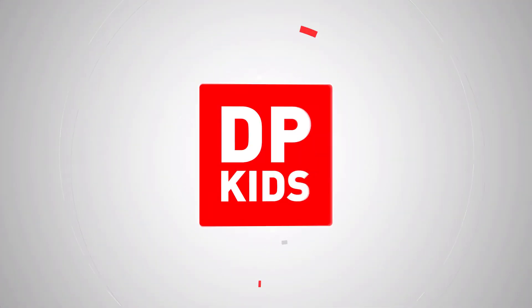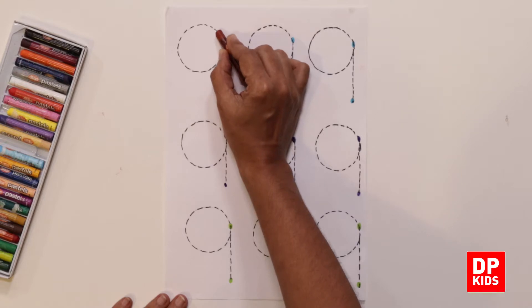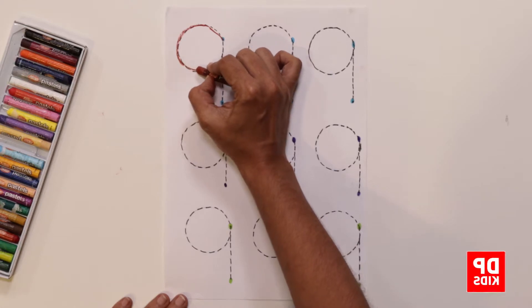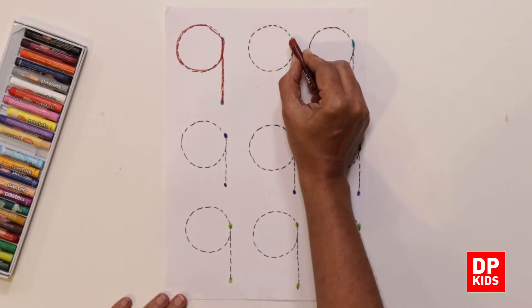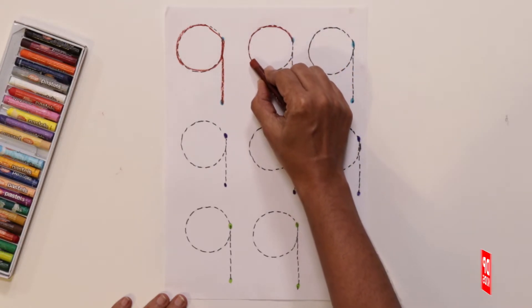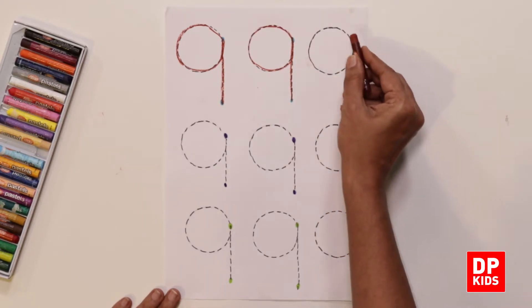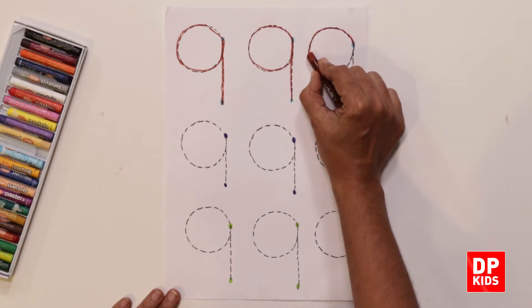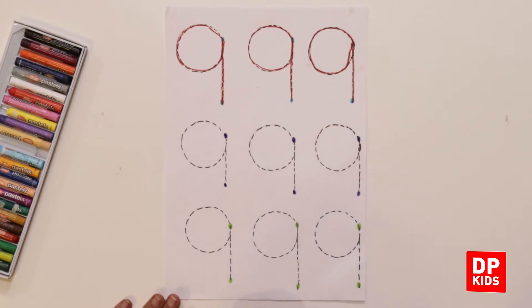Let's write number nine now. So let's write number nine using a crayon. Start from the dot, draw a nice circle, come up again, go down a straight line. Let's try it again: start from the dot, take a nice circle, go up and come down again, drawing a straight line. This is how we write number nine. You can practice at home writing number nine.